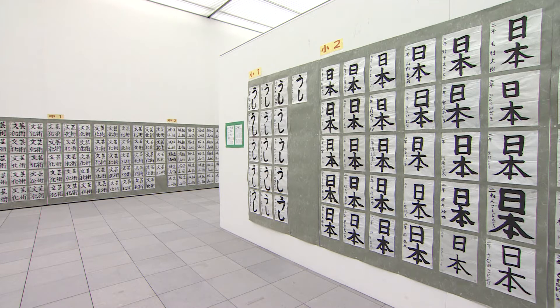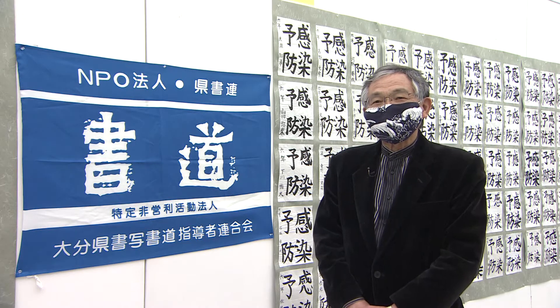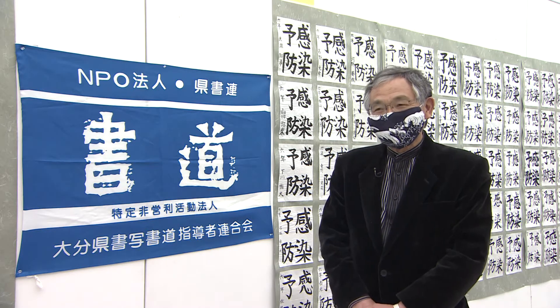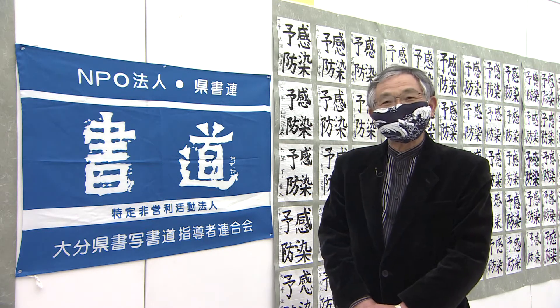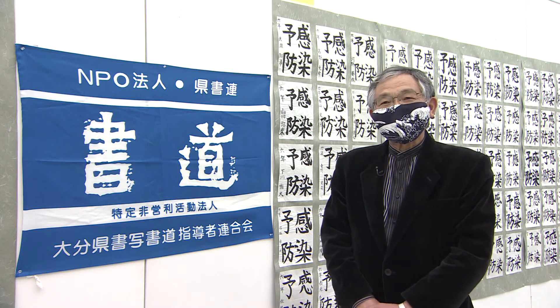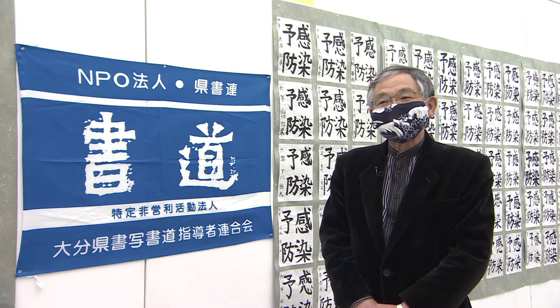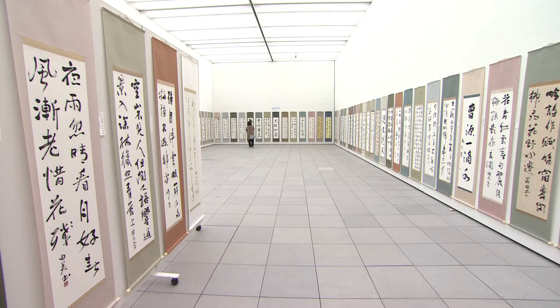「子どもが本当に書けるのか、嘘やろう」という声が届いたんです。そういう声を耳にした時に、子どもたちの本当の底力を見せてあげようと、大分県の子どもたちがすごいんだということを何か見せる機会がないかなということで始めたのがチャンピオン大会です。